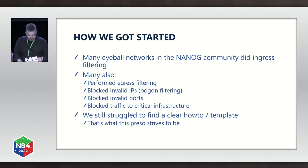Even with this guidance, we still struggled to find a clear how-to and template — and that's what this presentation strives to be. One of the first resources the community recommended was BCP84. The title of that BCP is ingress filtering for multi-homed networks, perfect for what we were looking for. It outlines five techniques for anti-spoofing measures, which really boil down to static access control lists placed on edge interfaces versus unicast reverse path forwarding checks. BCP84 has the same overarching goal as BCP38, which has been widely socialized within the community, but BCP38 mainly deals with filtering traffic from single-homed sites into the service provider network.